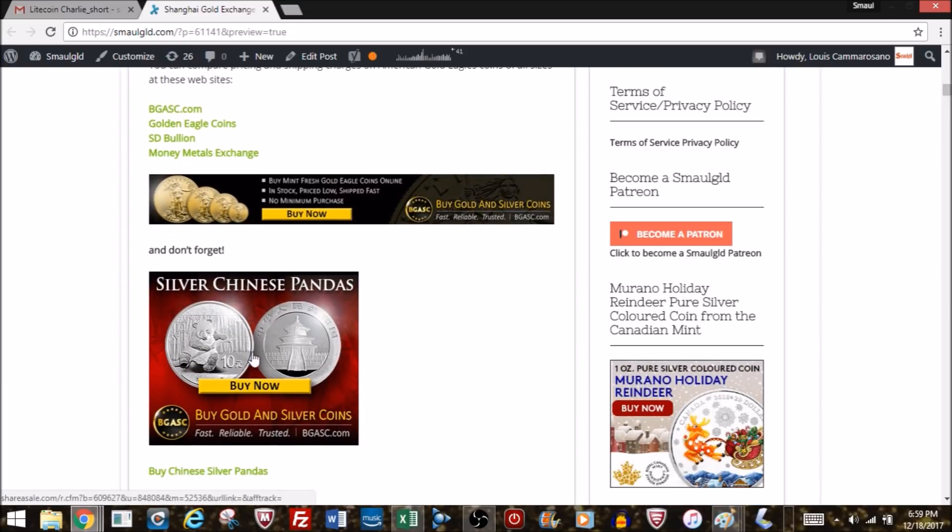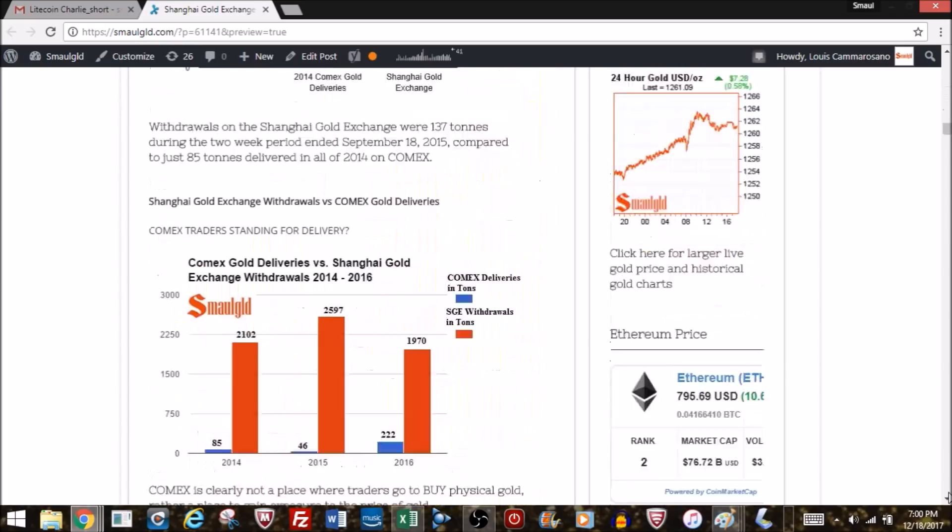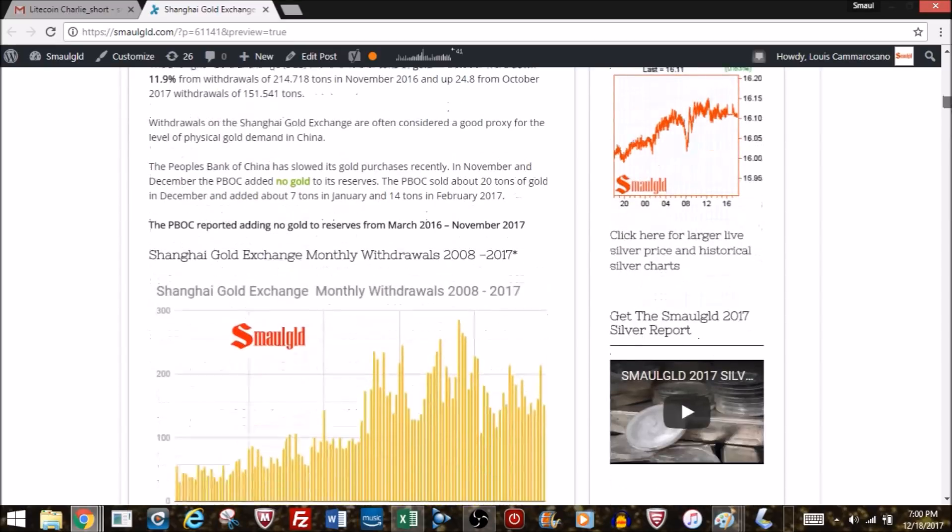Here are the Chinese silver pandas and gold pandas — you can buy these at the links below. They have a different design every year with a cute panda on the front; the back stays the same, similar to Canadian maple leafs and Australian coins. They are now in gram sizes rather than ounces, which has been the case for the past couple of years. They're limited edition — generally no more than eight million of the silver and far fewer of the gold — so there is some numismatic premium.